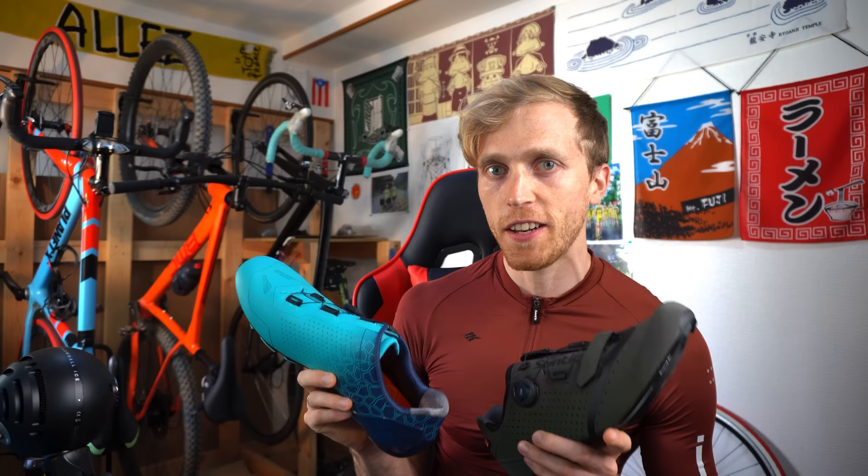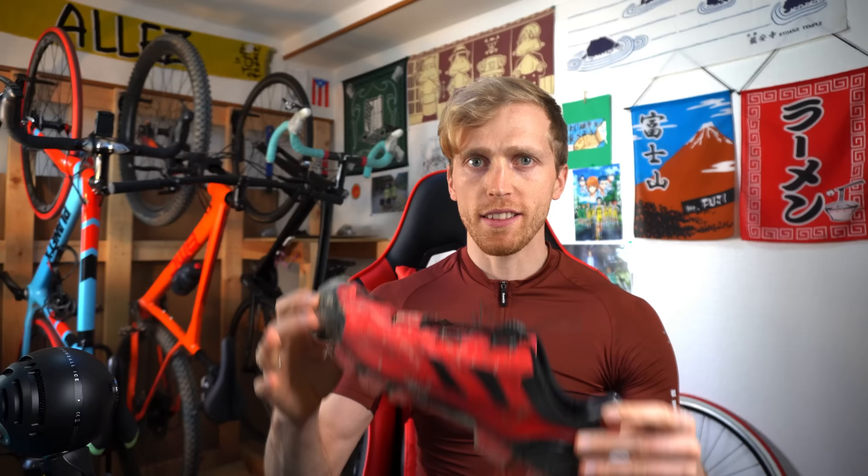Before we begin, I want to say a special thank you to our new channel sponsor, Santic Cycling. Santic is a cycling wear and shoes company based out of China and they provided all the different shoes you'll be seeing in this video. I'll talk about them in more detail and some special offers they have going on later in the video, so stay tuned.